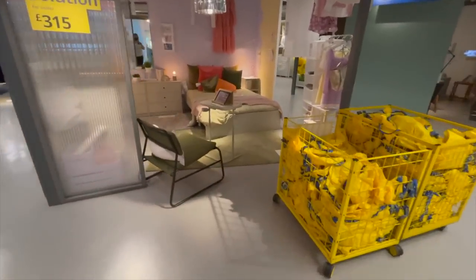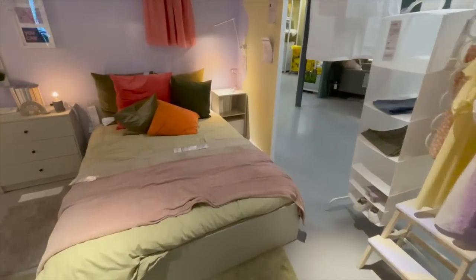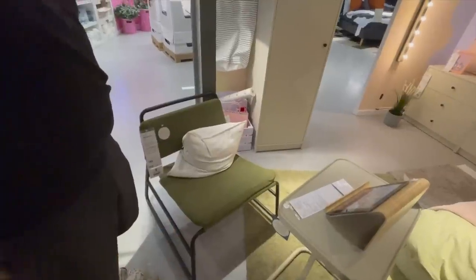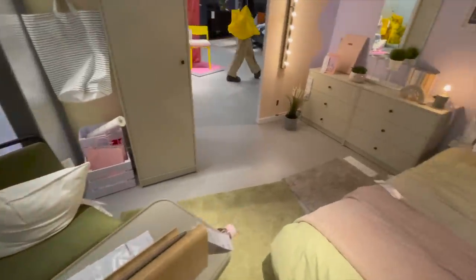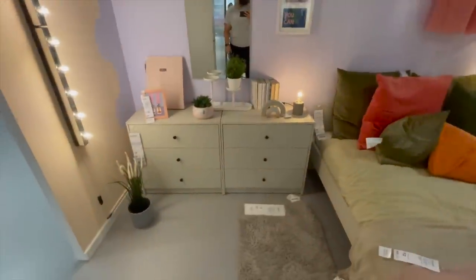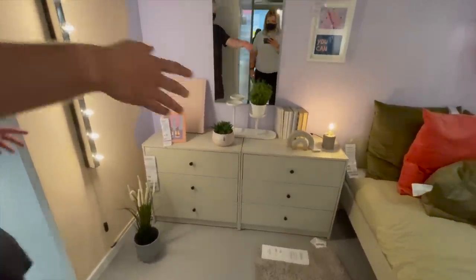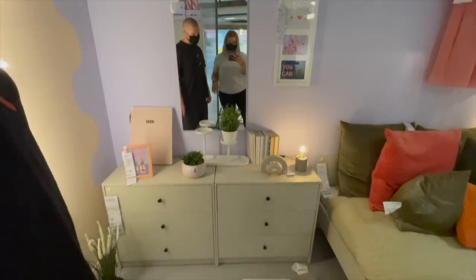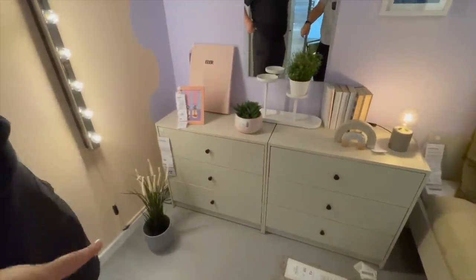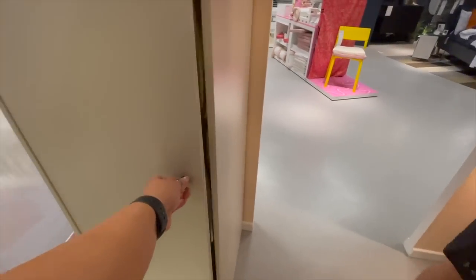The first room layout we saw when we went into the store was this one here. A couple of things I really liked: first was this chair — a great little chair to have in the corner. Also these chest of drawers, which would be great as bedside tables — really practical for storage and only 30 pounds. You could paint them and style them up. They also have matching wardrobes; a single wardrobe was 50 pounds.